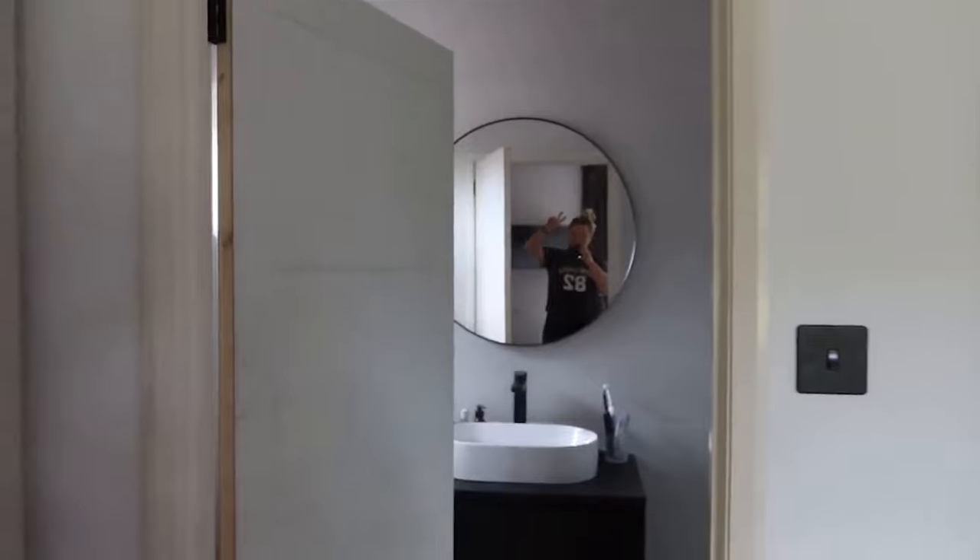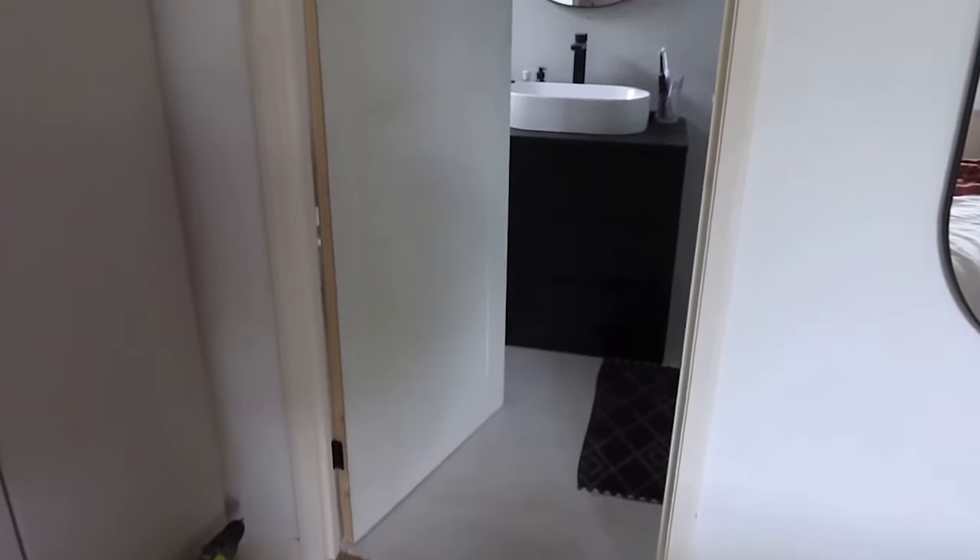In September we started to replace some of our internal doors, starting with the en suite and lounge. We went for a modern ladder style door to replace the hideous brown doors. This was around the time I actually started a new job so things on the renovation front were definitely a little bit more chill for a while.